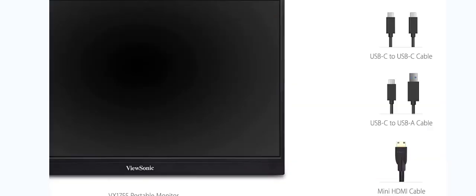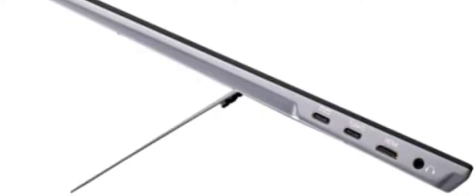Lose the dock. Connect video, audio, data, and power with a single USB-C cable and plug in peripherals like USB drives and mice with the USB hub.